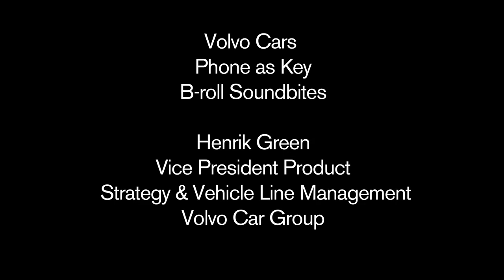We will bring the Phonus Key technology to market already this spring. We will use a car sharing pilot here in Sweden, and then in 2017 we will make it commercially available in a limited scale.